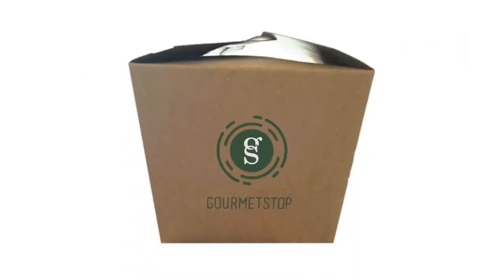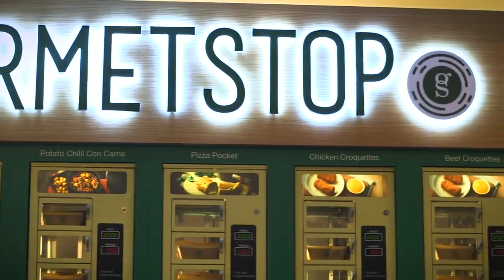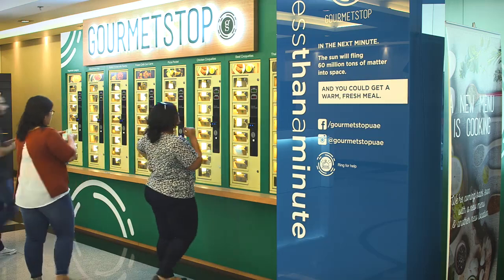And as an example of a success story, we launched our own concept, Gourmet Stop, that proved to be the go-to, on-the-go solution for healthy, quick food in various locations.